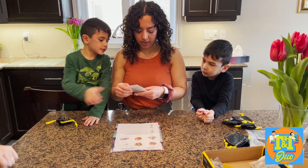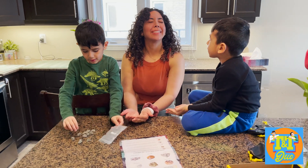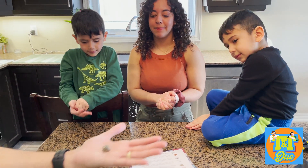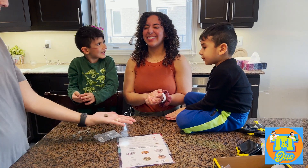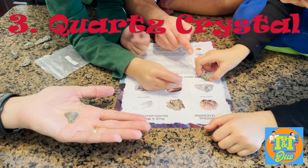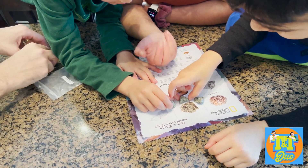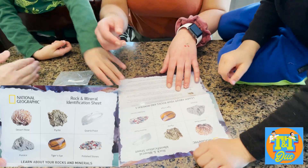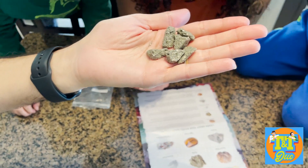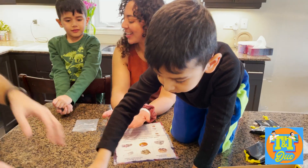Ready to look at some more rocks? Tony, close your eyes. Open. Which one does it look like? I kind of think it might look like a different one. It is this one. That one is called Pirate. So let me read it to you. The shiny yellow gold color of Pirate crystals often led people to believe that they had found gold, and so it was nicknamed Fool's Gold. Its name comes from the Greek word for fire because it could create sparks when struck against steel. What can you make with this rock? Fire.